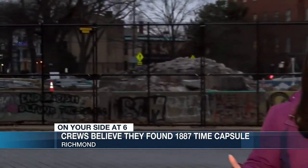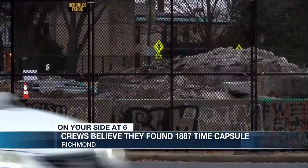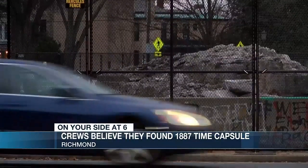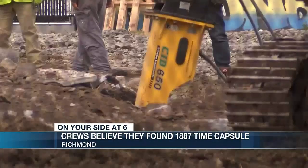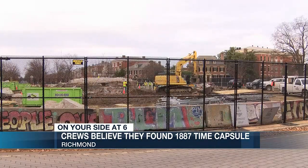Nearly four hours after construction crews started looking through what's left of the Robert E. Lee Monument for the 1887 time capsule, they found a copper box believed to be what they've been looking for all this time. A historical discovery more than 130 years in the making.